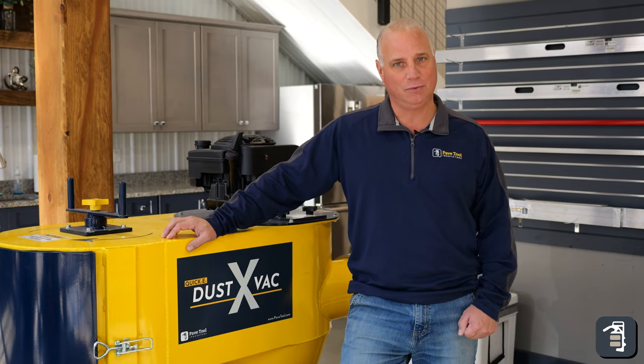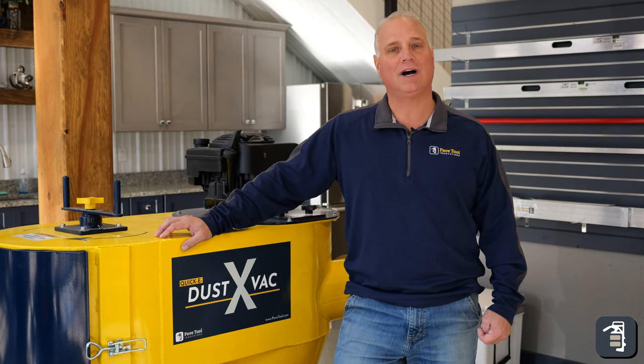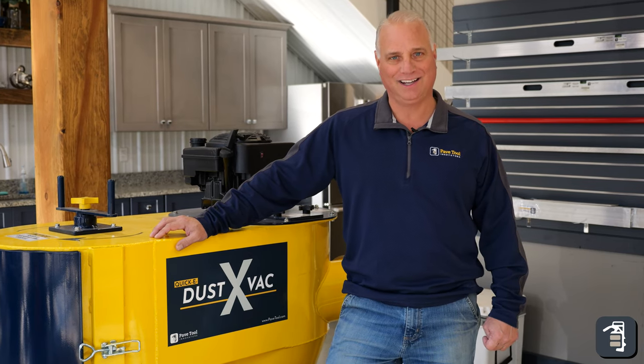You can sign up for our tip of the week on our website at pavetool.com. You can also watch us on Instagram, Facebook, and YouTube.